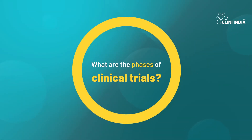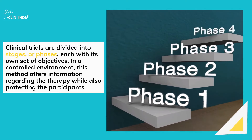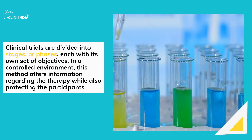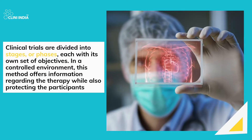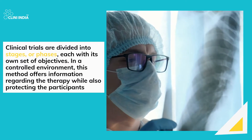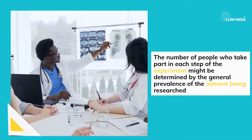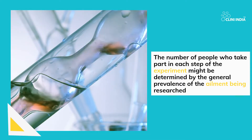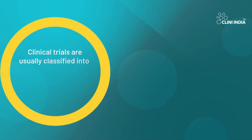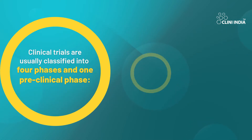What are the phases of clinical trials? Clinical trials are divided into stages, or phases, each with its own set of objectives. In a controlled environment, this method offers information regarding the therapy while also protecting the participants. The number of people who take part in each step of the experiment might be determined by the general prevalence of the ailment being researched. Clinical trials are usually classified into four phases and one preclinical.